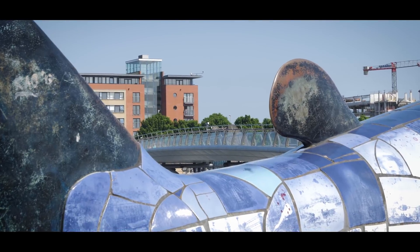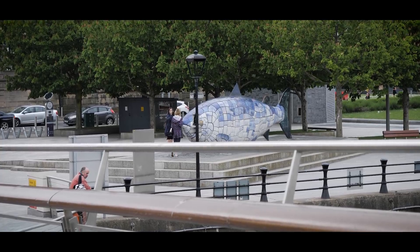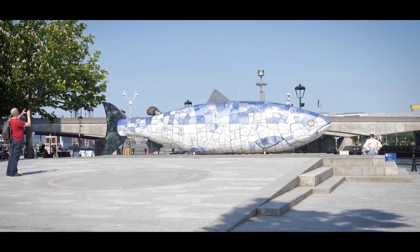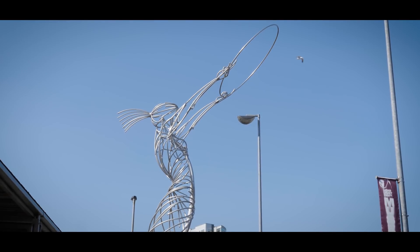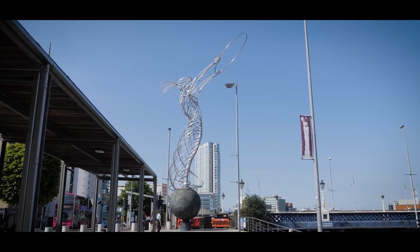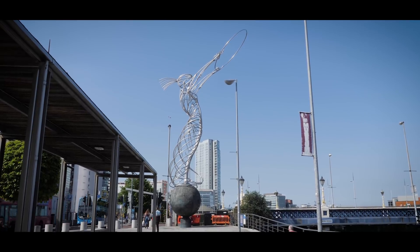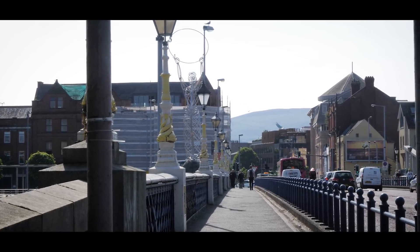Before you head over the River Lagan to the Titanic Quarter, check out the amazing artwork and sculptures that are symbols of Belfast. Stop at the Big Fish, or Salmon of Knowledge — a printed ceramic mosaic 10 metres long, installed in 1999, with text and images on its scales relating to the history of Belfast. The Beacon of Hope, constructed in 2007, stands 19.5 metres high and is made of 1,920 tubes bolted together — locals sometimes call it 'Nuala with the hula.'